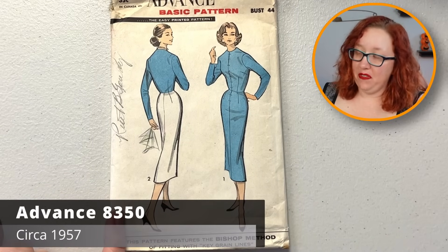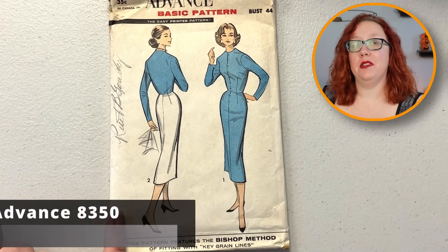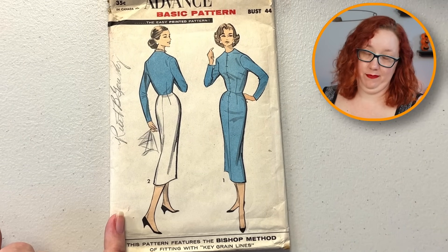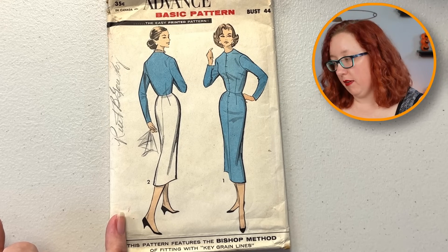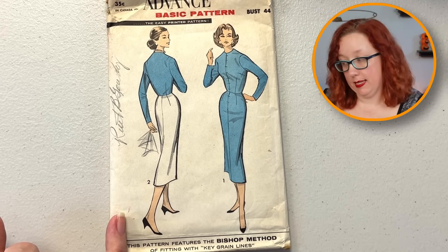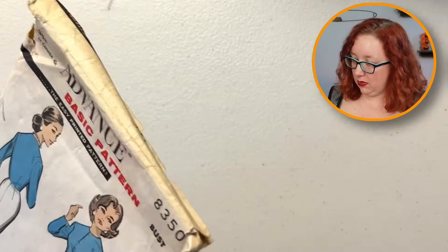Advance 8350 is a basic pattern, bust 44. Am I a bust 44? No. Could I trace it off and make it up to my size? Yes. Will I though? It's so cute — but no, I'm gonna let it go because I just won't. I don't adjust my own patterns yet, and it's not even my size to begin with. So that's easy.